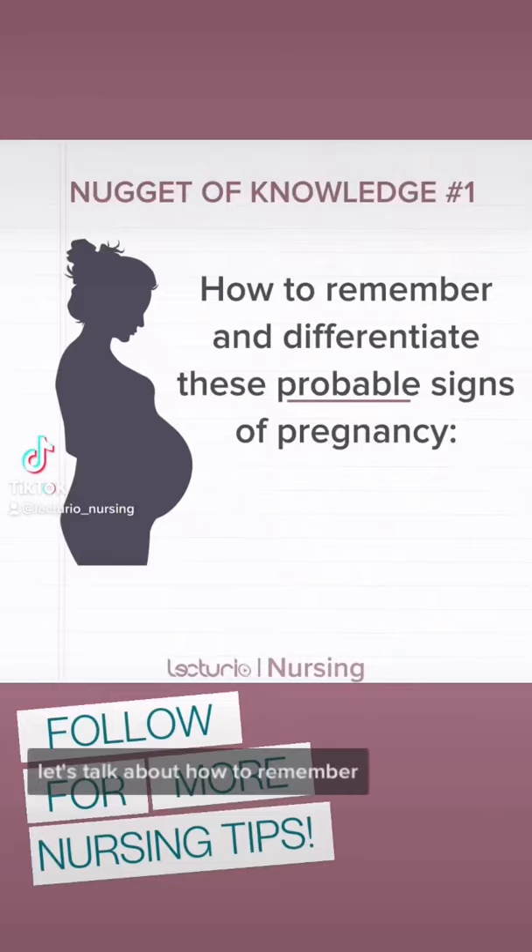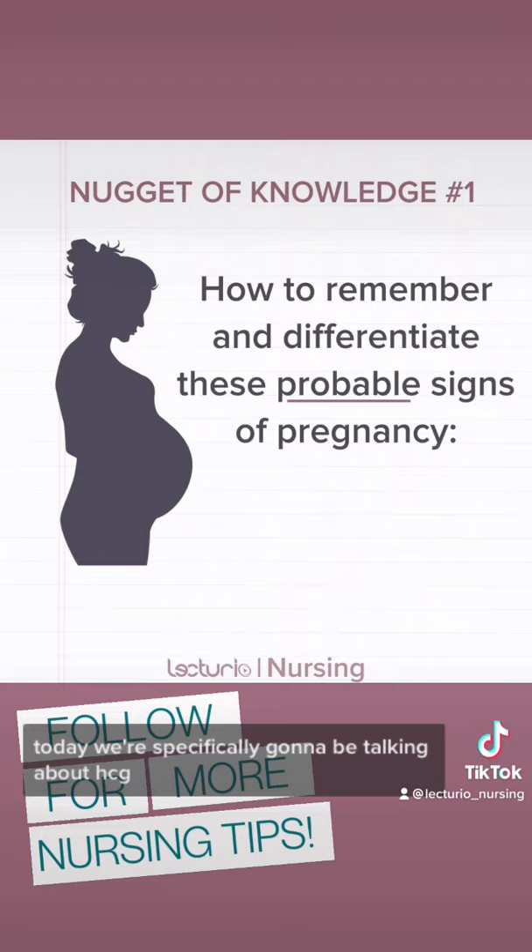Let's talk about how to remember and differentiate some of the probable signs of pregnancy. Today we're specifically going to be talking about HCG, Hagar's sign, Chadwick's sign, and Goodell's sign.